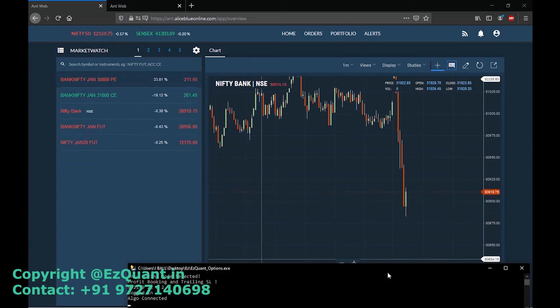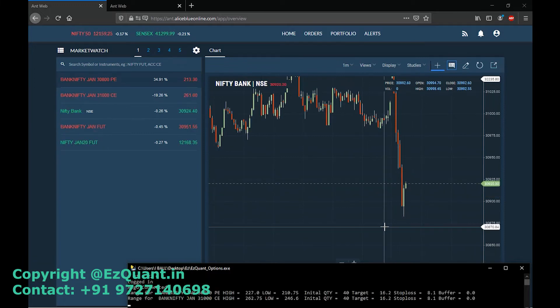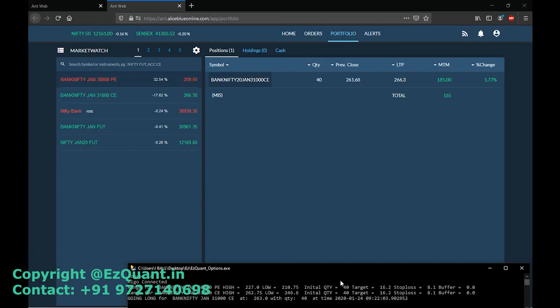As you can see the algorithm has already started. I'll open the positions page and keep the terminal screen minimized on the bottom of the window so you can clearly see how the software is taking trades, where it is placing the target orders, where it is placing the stop loss orders, how it is trailing the software, and how it is generating a very good profit for us.